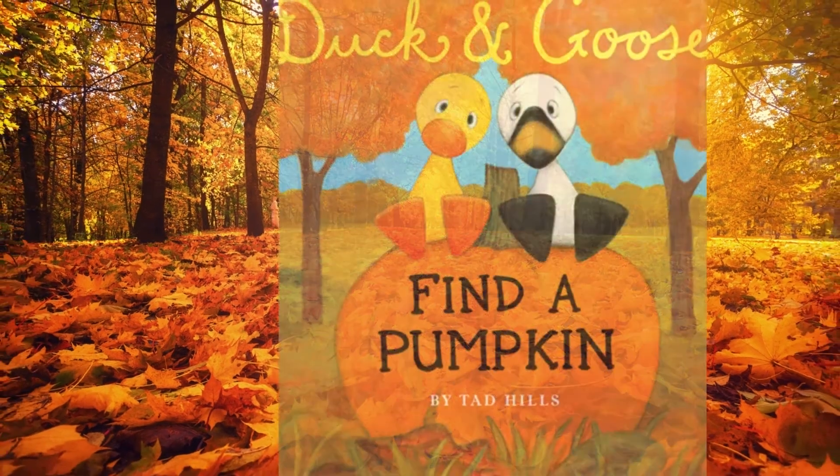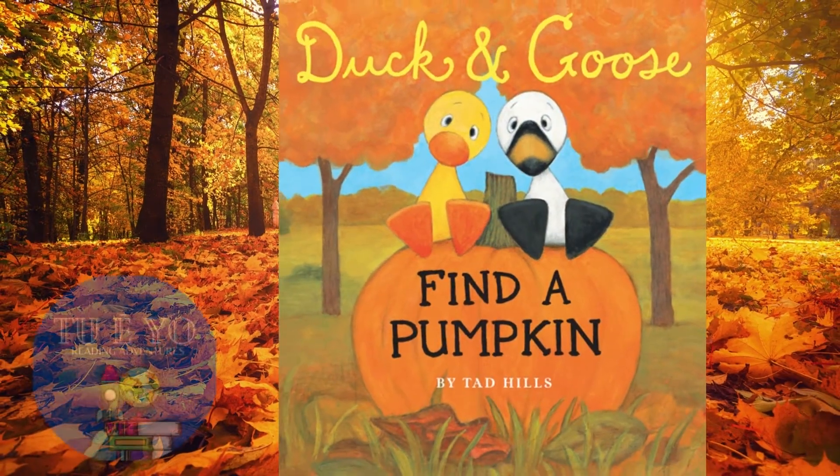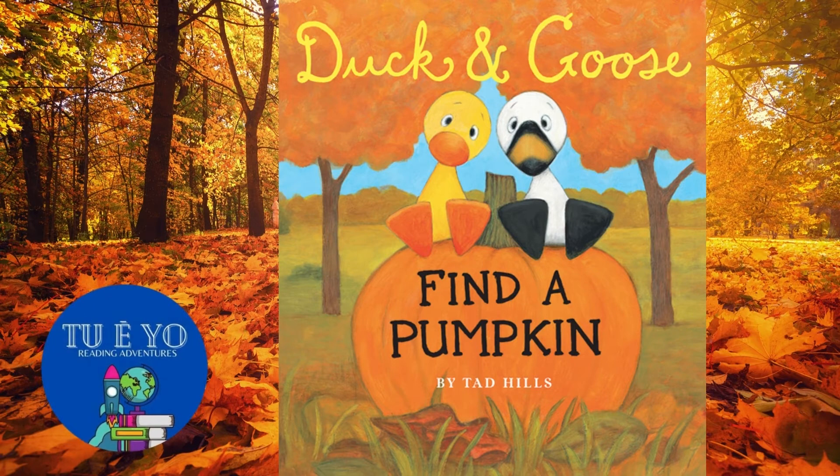Hello readers! Welcome to Tú y Yo Reading Adventures. Today's story is Duck and Goose Find a Pumpkin, written and illustrated by Tad Hills.